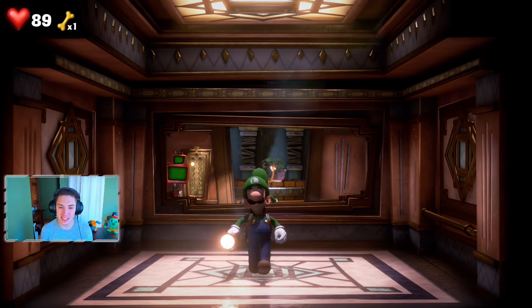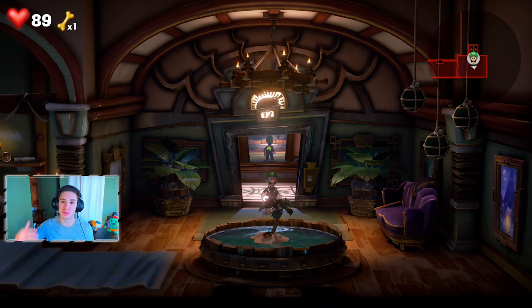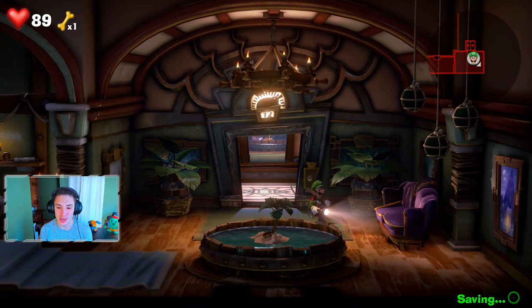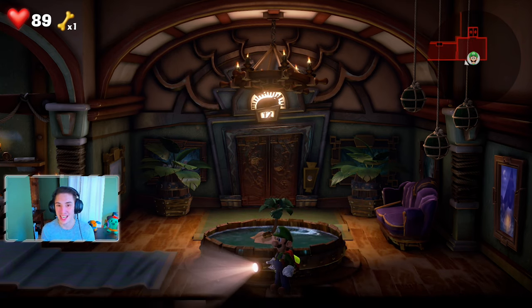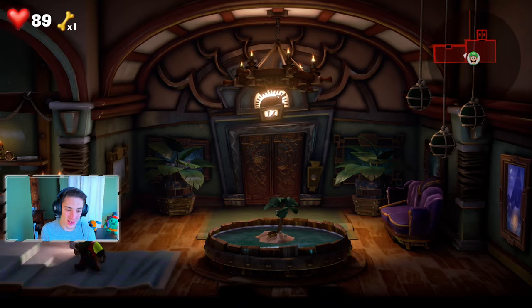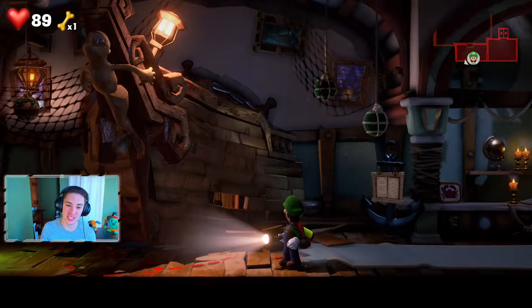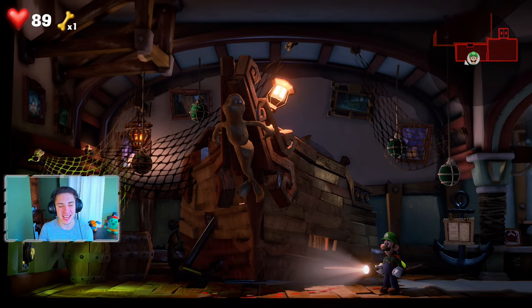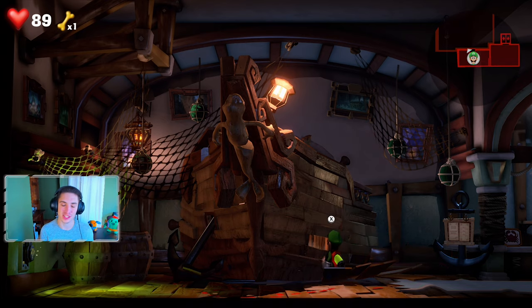In the last episode we defeated the 11th floor, the Twisted Suites, and now we make our way up to the 12th floor called the Spectral Catch. The theme is all boats and sailing stuff — islands, pirates — it looks awesome. Also, by the time this video goes live it will be November 14th, which means tomorrow, Friday November 15th, Pokemon Sword will be live, so make sure you don't miss out on that.